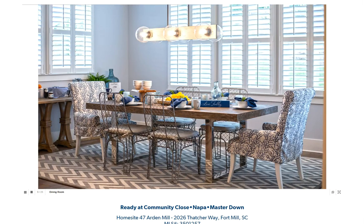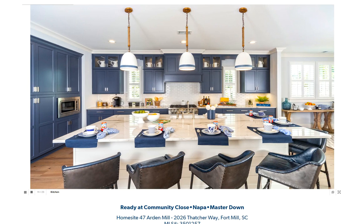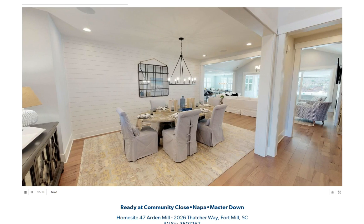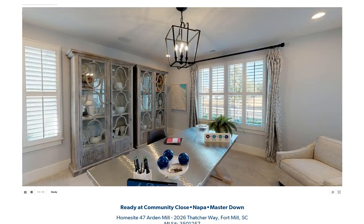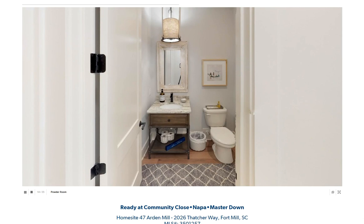Just like the Marin home I showed you in a previous video, this is one of the model homes — in fact, the main model home down at Arden Mill. I'll show you that on a map here in a minute. Fort Mill Schools, a suburb of Charlotte, North Carolina. And this house, like the Marin, is available for purchase now and a leaseback for a couple of years or so. When the community's closed out, then you can take possession of the home.